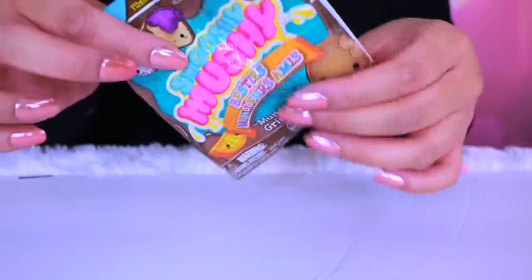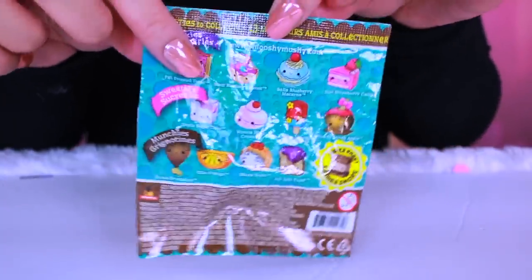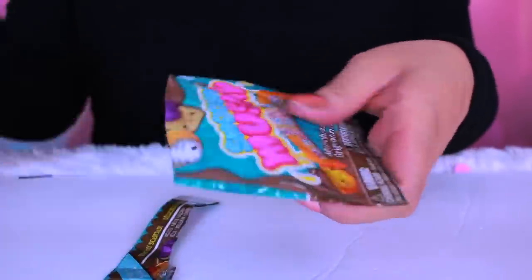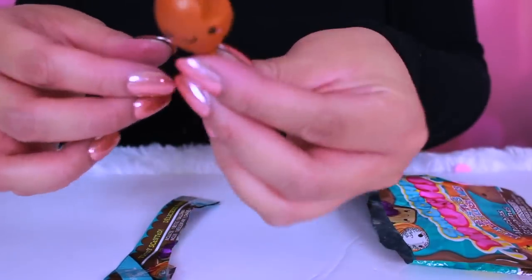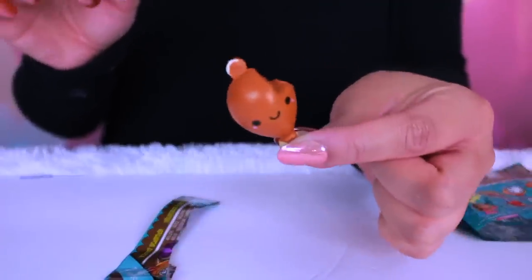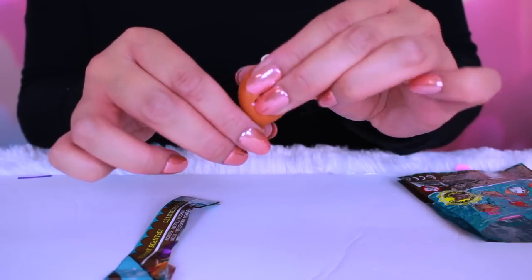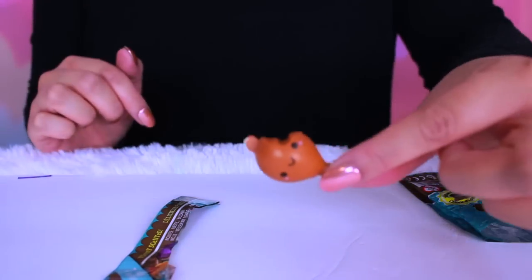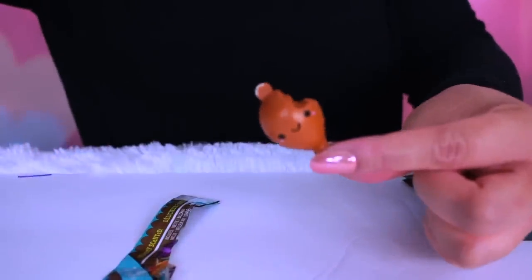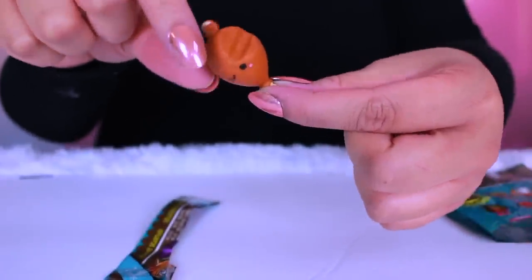Next we got Smooshy Mushy, and this is like huge for squishies because everything is so cute and squishy. This is like the bestie. Do these smell? Yeah, they're scented. How cute is this? It's a Drina — Drina the drumstick. And she smells really good actually. Squish. How adorable is this? It's a little drumstick. I love how there's like little teeth marks.